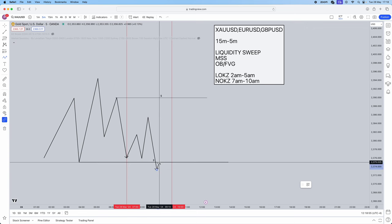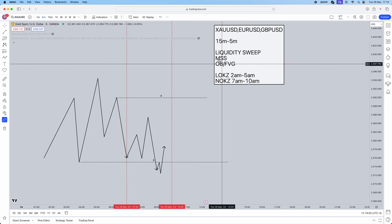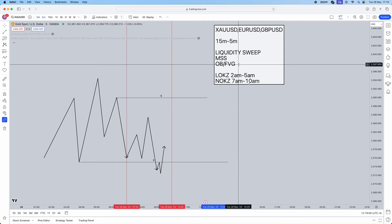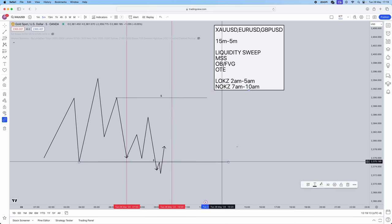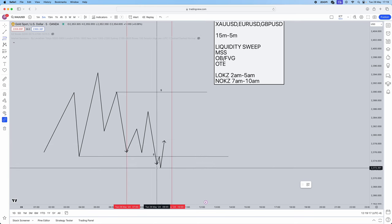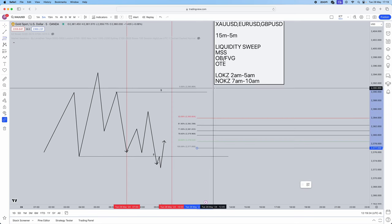Once you've had your liquidity sweep, jump into the 5-minute time frame and look for a market structure shift. Remember, if sell side liquidity was taken, we're looking for buys. On the 5-minute chart, once you get the market structure shift, mark out an order block or fair value gap. I also add the Fibonacci OTE — it gives extra accuracy.